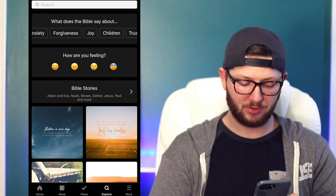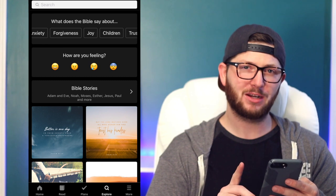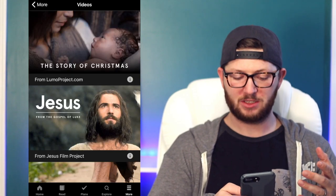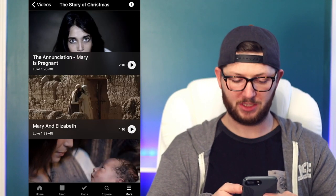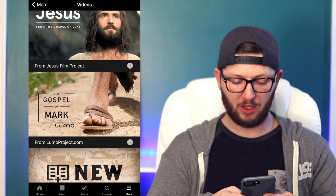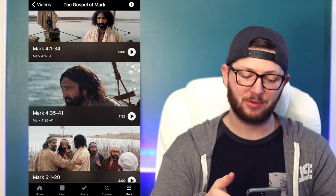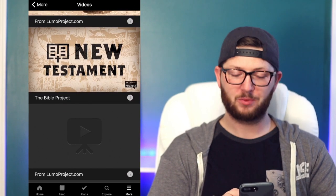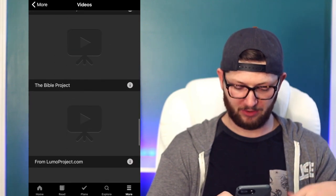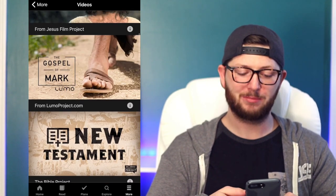There's actually a lot more to this app beyond those first four tabs. Under the More section, first thing you'll see is Videos. Under Videos, you can go to the story of Christmas and watch different videos, or go to the Gospel of Mark and watch videos of different passages — you can basically watch the Bible right here on your phone. The Bible Project, which puts out great videos on YouTube, is on here too. There are so many different videos that will help you see the Bible in a whole new light.